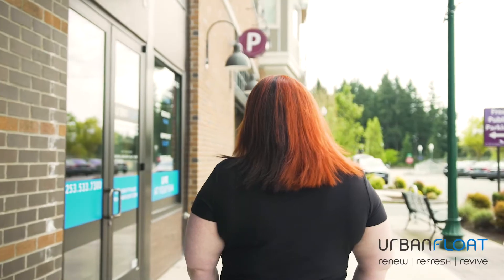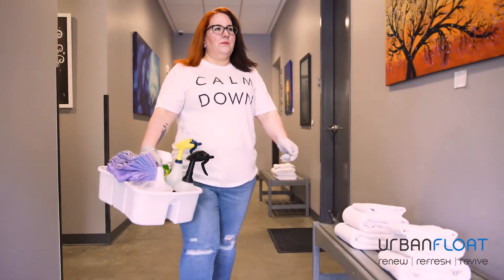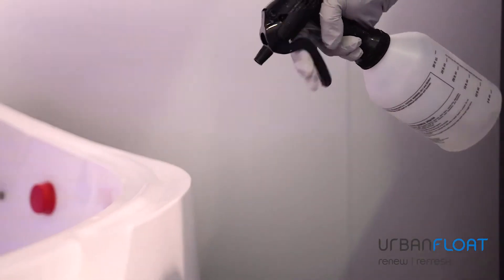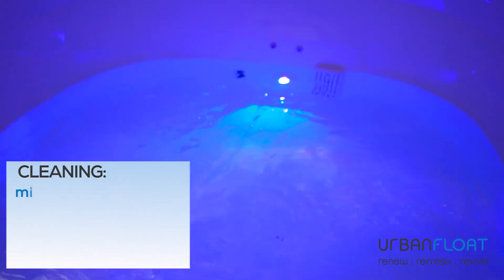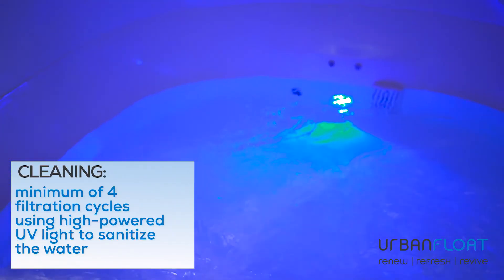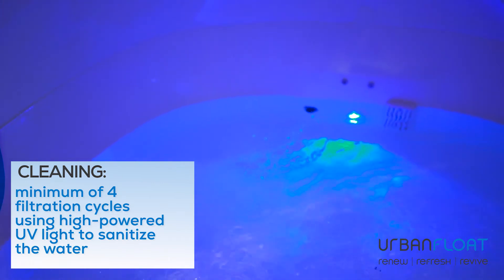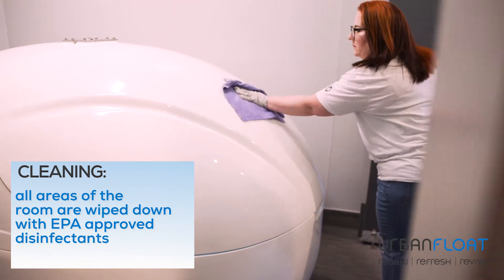Welcome to Urban Float, the premier float center. While sanitation has always been a top priority, we wanted to share with you how we accomplish that. After each client, the water in the tank goes through a minimum of four filtration cycles using high-powered UV light to kill all bacteria and viruses. Next, all parts of the room are wiped down with EPA-approved disinfectants.